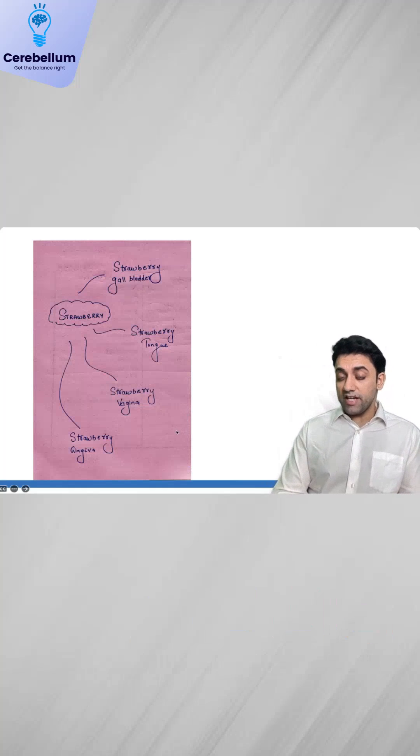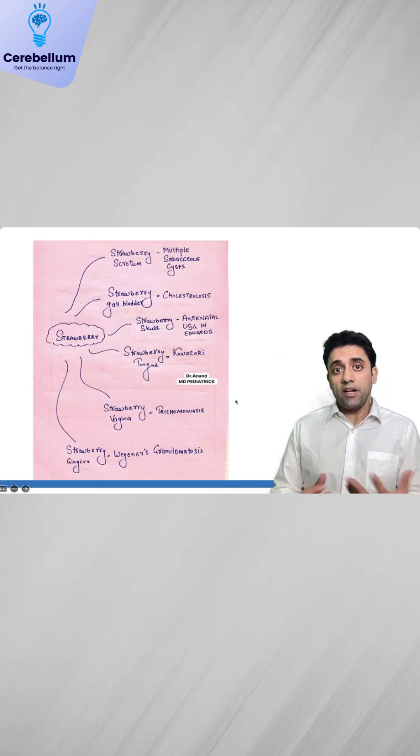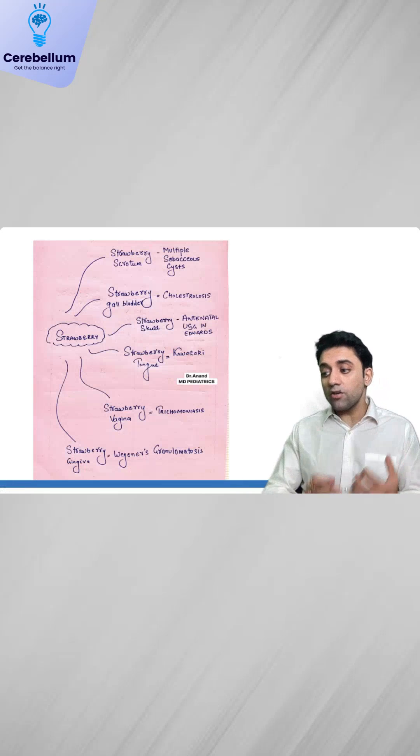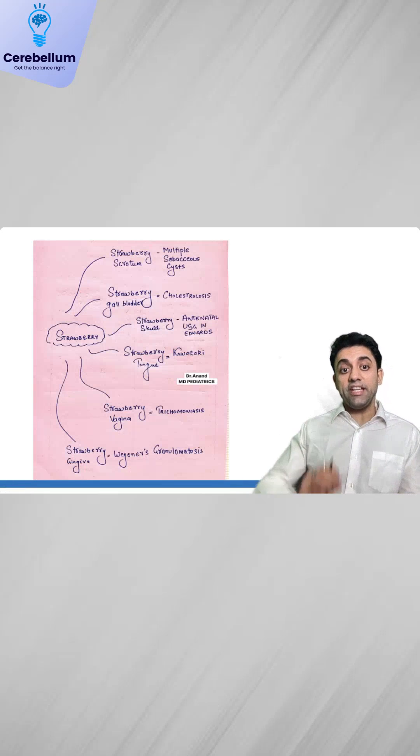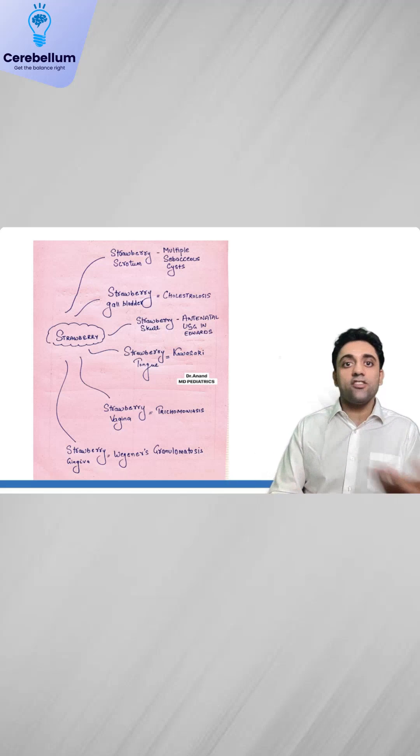The last important question: strawberry gallbladder, strawberry tongue, strawberry vagina, strawberry gingiva. Strawberry vagina is seen in trichomoniasis. Strawberry tongue is seen in Kawasaki disease. Strawberry gingiva in Wegener's granulomatosis. Strawberry scrotum — multiple sebaceous cysts. Strawberry gallbladder — cholesterosis. Strawberry vagina — trichomoniasis.